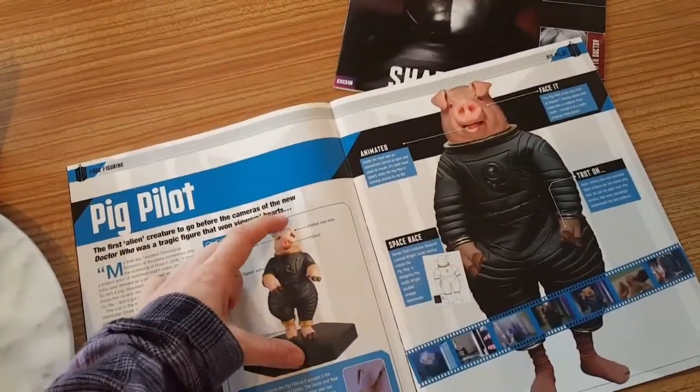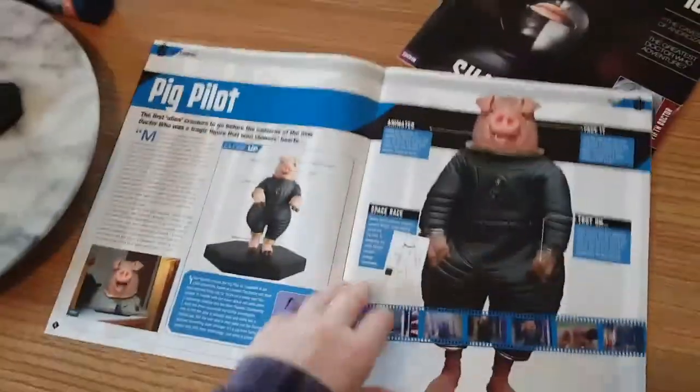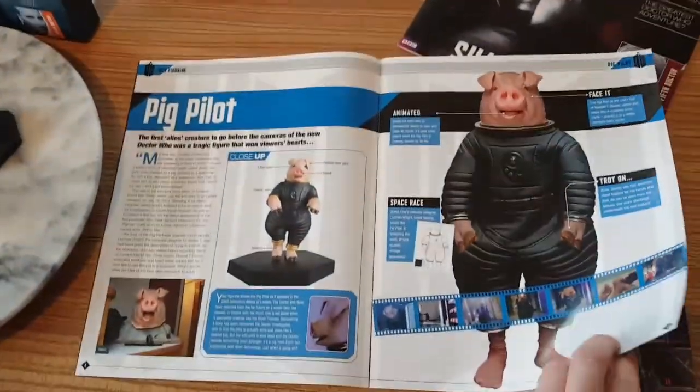The Pig Pilot figurine is smaller than all of the figurines within the Doctor Who figurine collection.